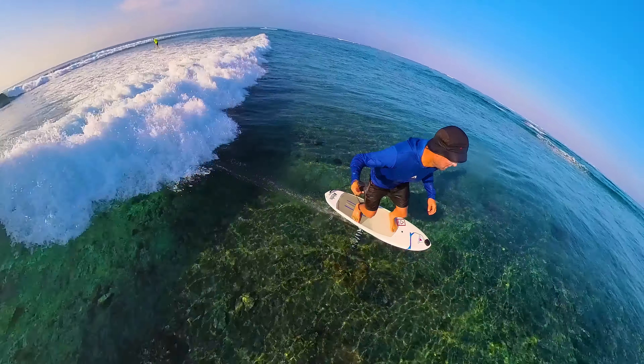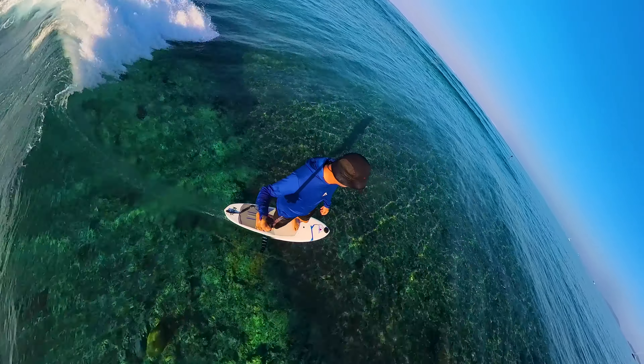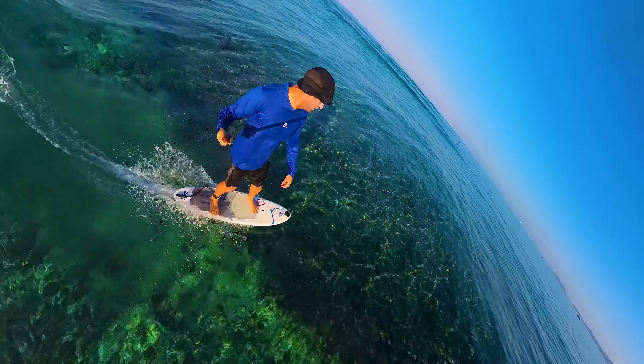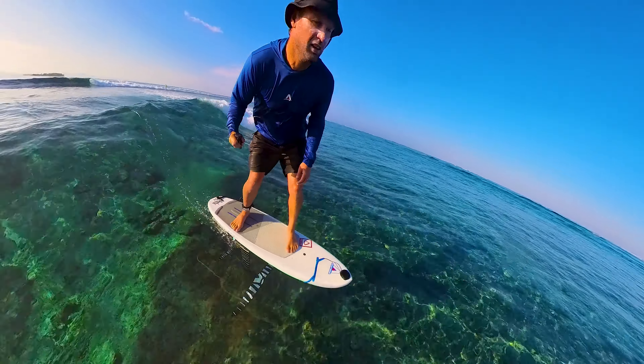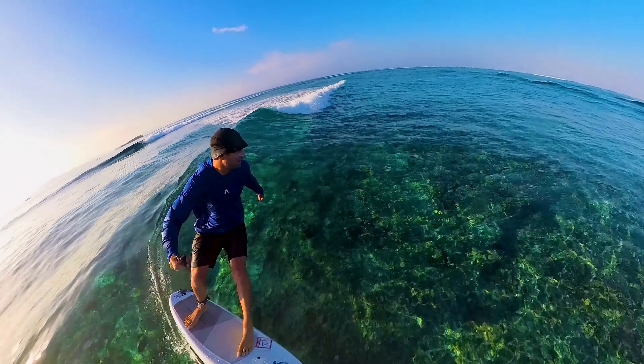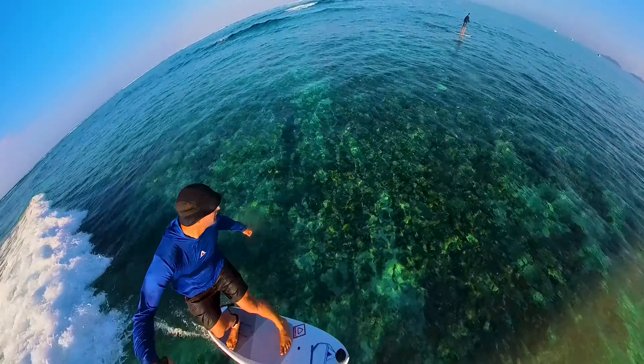So revolutionary on the performance side of things, but really just showing you how fun it can be at Hummus in Fiji using the foil drive. All that gear is available for rent at the Motu and I hope you get to enjoy it yourself one day.